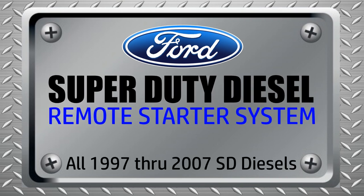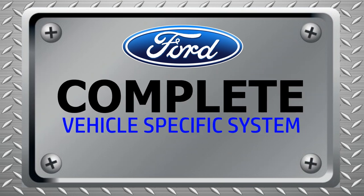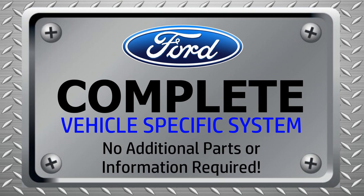Motor City Remotes Vehicle-Specific Ready Remote Starter System for all 1997 through 2007 Ford Super Duty Diesels. A fully complete vehicle-specific ready system with no additional parts or information required.